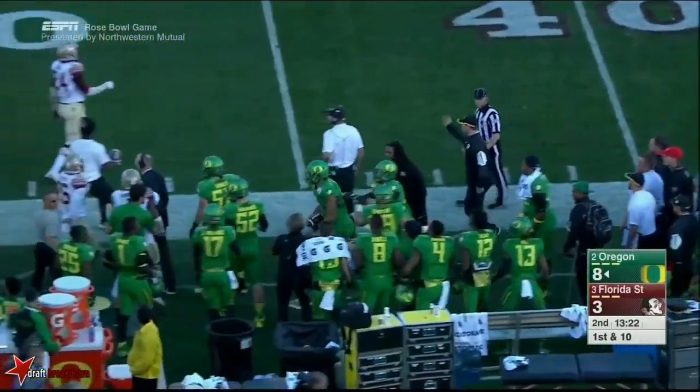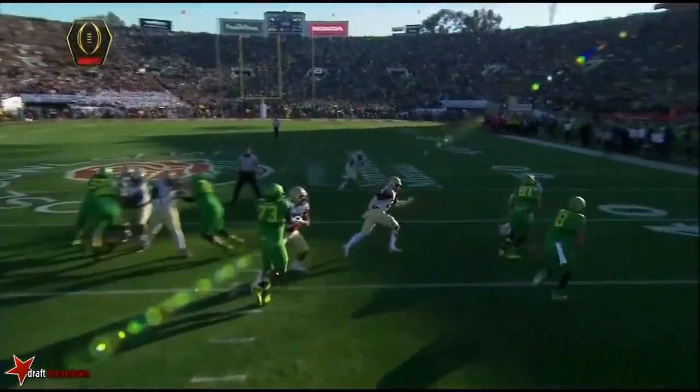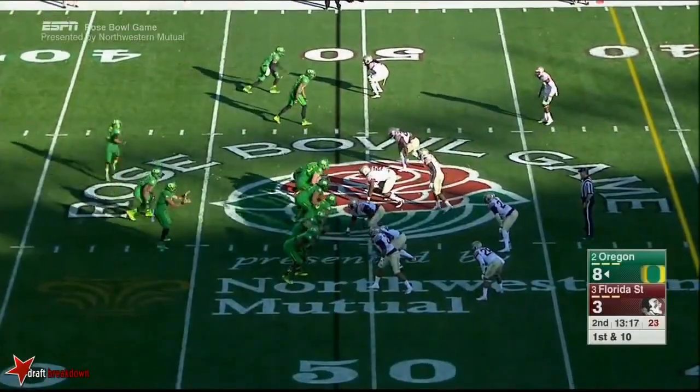The outside opens up as we've seen. Tyner and also Freeman pick up some yards to the middle, and when you get those yards the defense instinctively flows inside — then Mariota goes by on the outside.